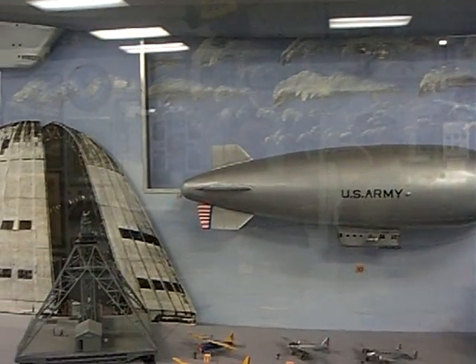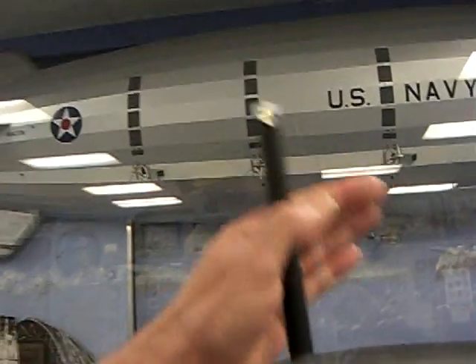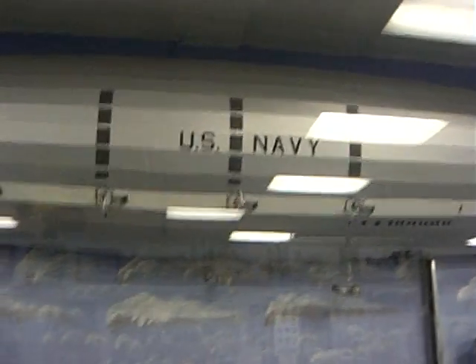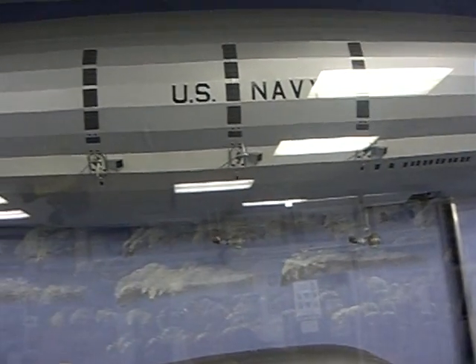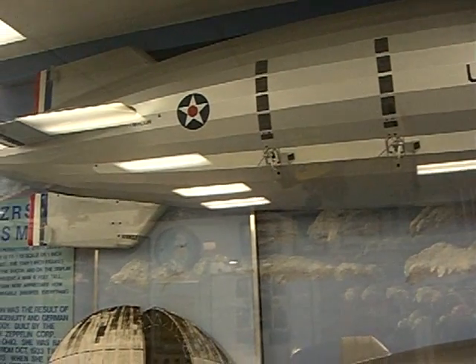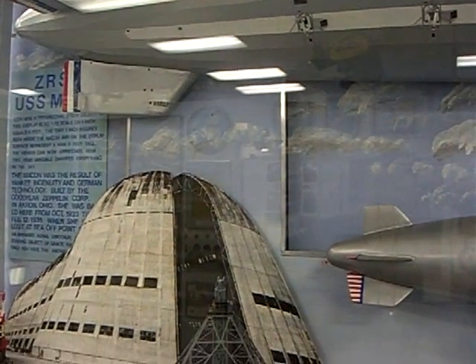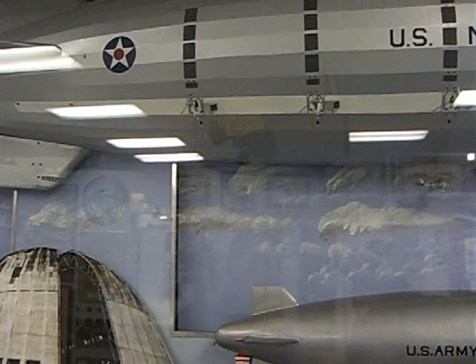This is the Moffett Field Museum right here, and what we have in front of you is the U.S. Macon — the sister ship of the Akron. They're almost identical in every fashion, and what you're looking at there is in fact the eyes of the U.S. fleet.